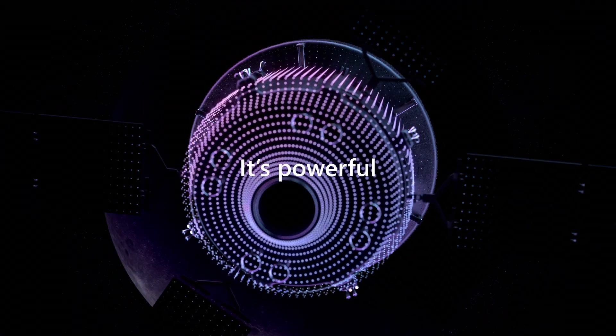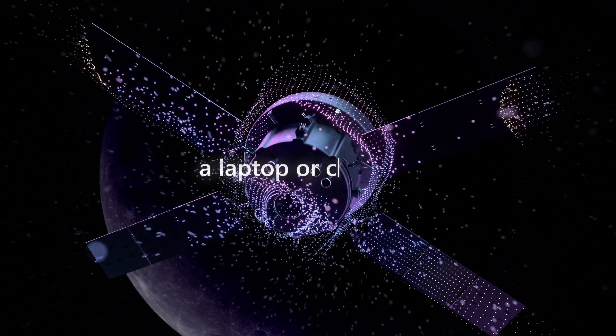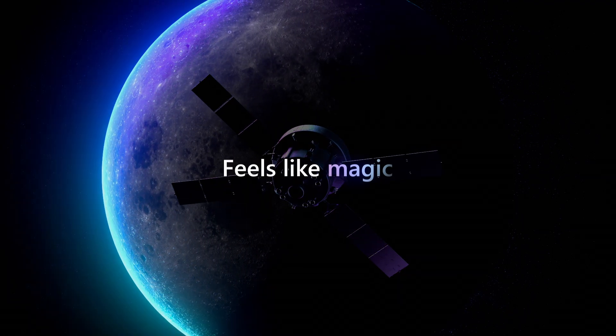It's pretty powerful. It takes what we think of as a laptop or computing to the next level. It feels like magic.